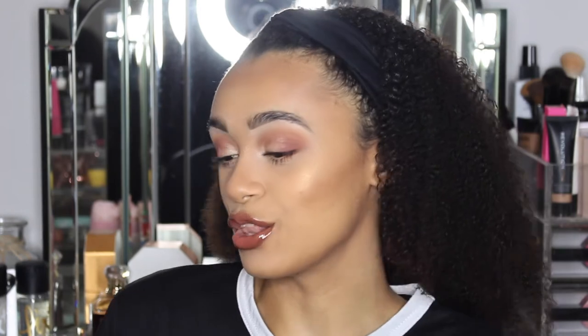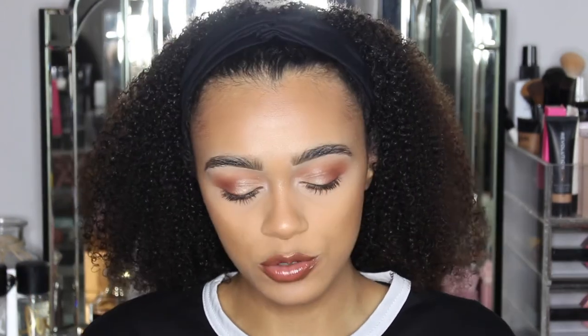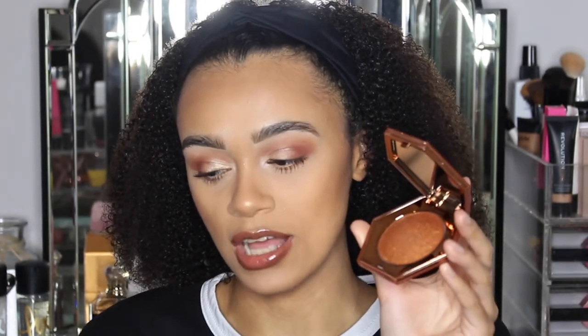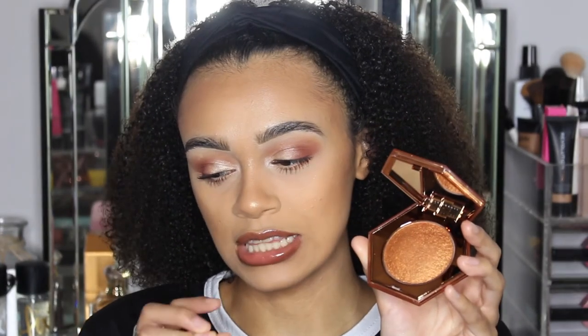From the front you can't really tell that much that I have highlighter on, but as soon as I turn to the side — girl, look at that glow! And the more I'm looking at it, the more I'm actually liking it. I would say I'm sold. Also, when I opened it I was like, this is beautiful — I love the shade, it's amazing.